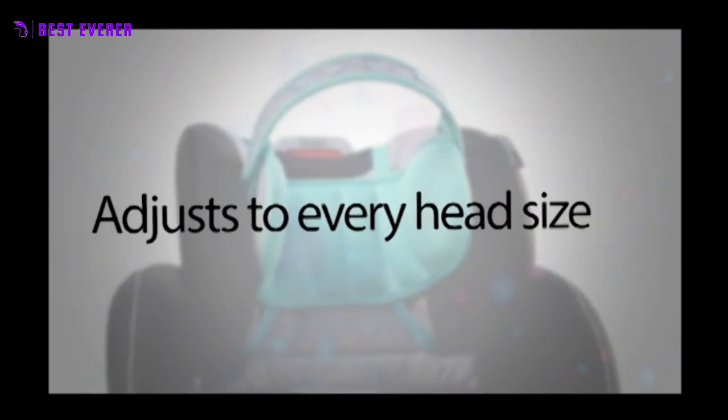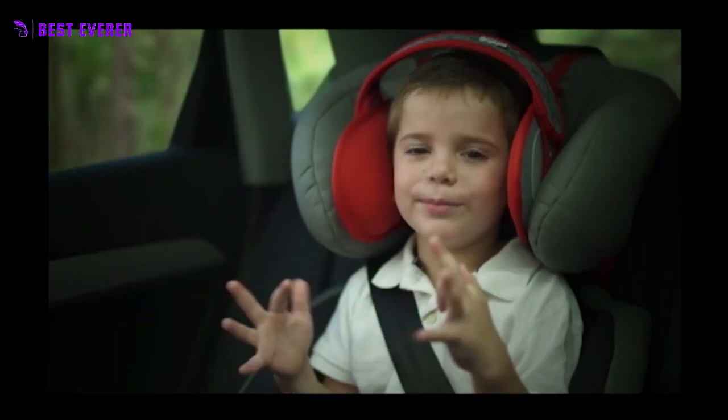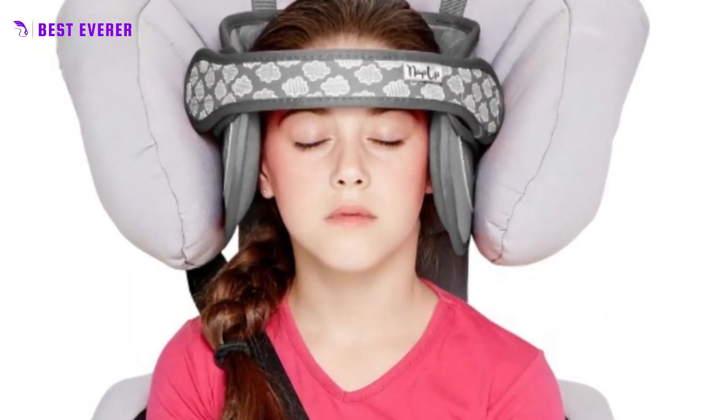Nap Up is a must-have for parents who want to ensure their child is safe and comfortable while sleeping in the car. The head support is designed to prevent neck pain and head bobbing, which can cause discomfort and lingering pain for days.